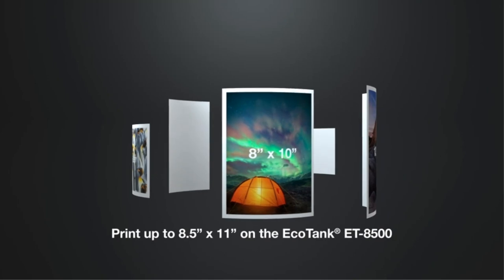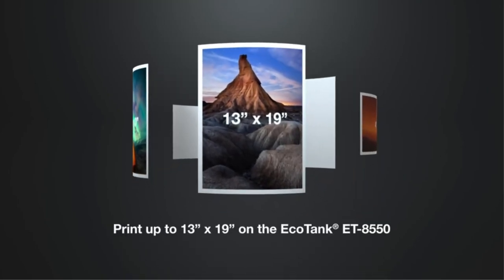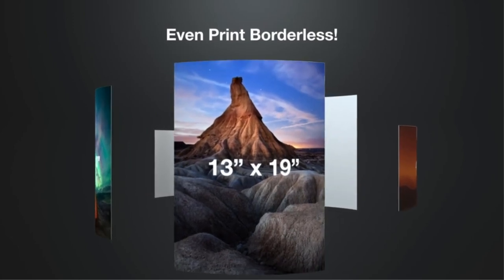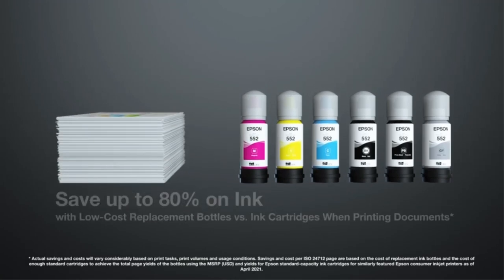Its flatbed scanner supports sheets up to 8.5x14 and produces very high quality digitized photos. If you don't need wide-format printing and would rather save some money, you can go with the cheaper Epson EcoTank Photo ET-8500 variant.